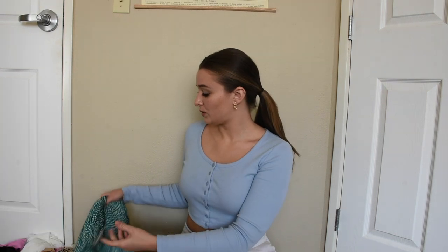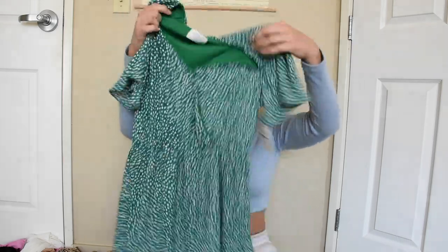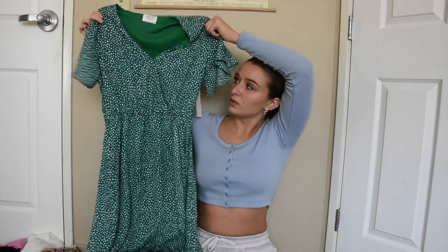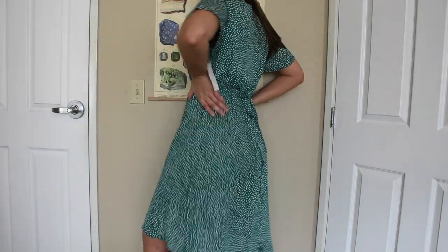I also went to TJ Maxx. I haven't really been buying clothes from there lately even though I go there very often. But I saw this dress and, again, I don't really wear dresses, but I thought it was really cute and springy. I thought I could wear it with some chunky white tennies — just be nice and flowy and comfortable. You can cinch the waist a little bit to give yourself some shape.